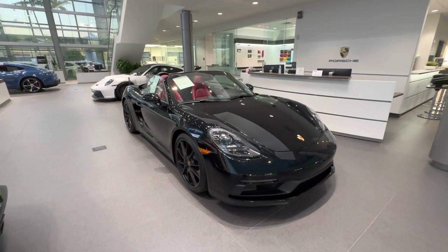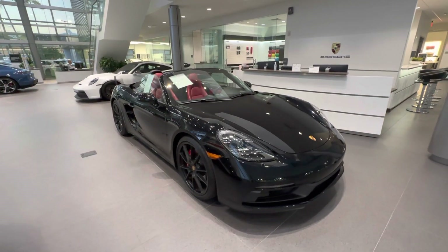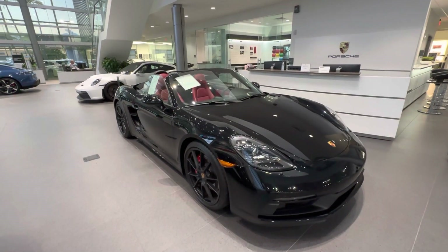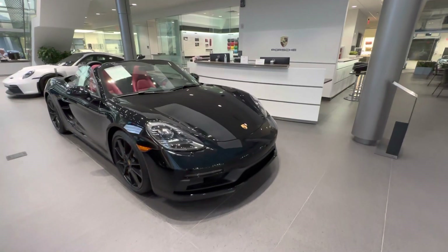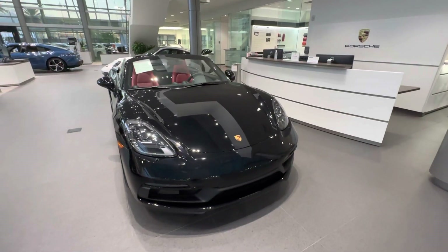There are two black colors available for the 718 Boxster platform: A1 Black, the standard high-gloss black, and 2T which is Jet Black Metallic. This specific one is finished in A1 Black with the Black Bordeaux Red interior, which we'll see later on. Now, powered by a 4.0 Liter flat-six naturally aspirated engine producing 394 horsepower.